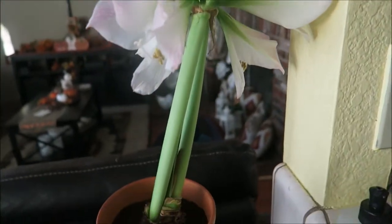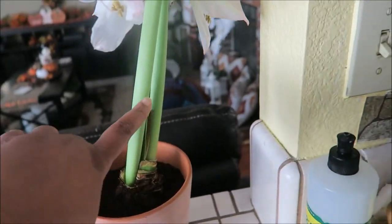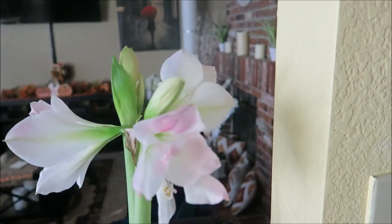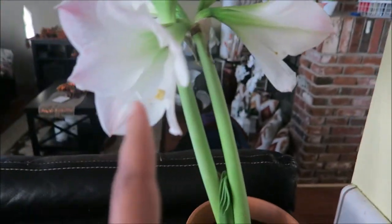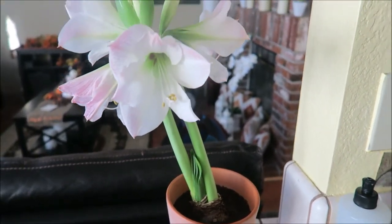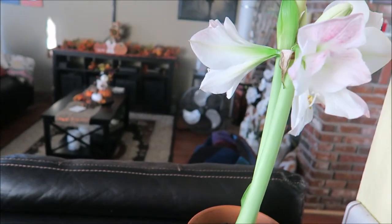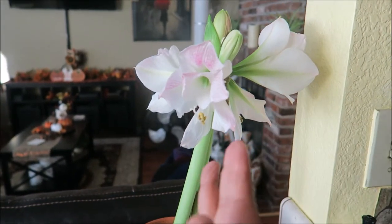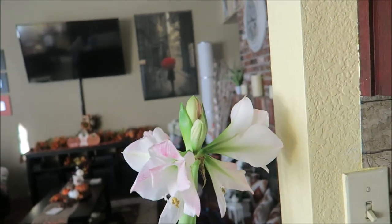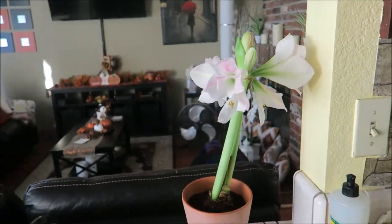Look at this plant — isn't it crazy? It's been about four days since I last showed you guys it, and the stem has grown past the other flowers. I'm turning it around because it leans toward the light. Savannah may have already turned it around. I'll leave it like this — in a couple of hours it'll be leaning the other way.